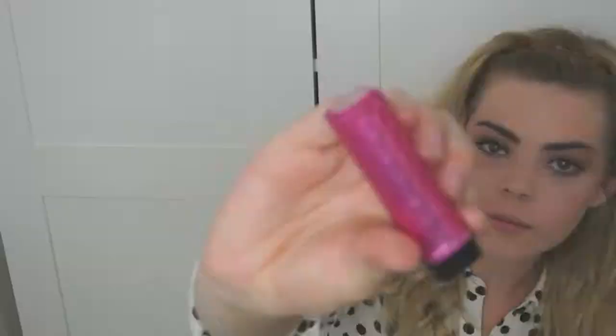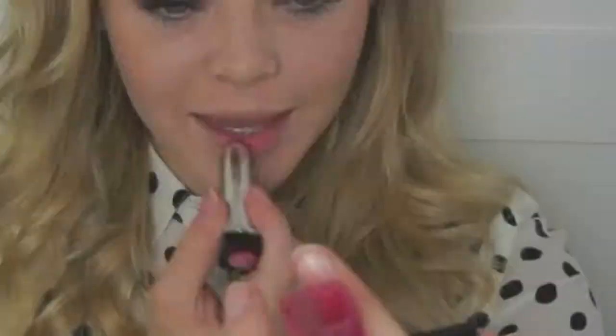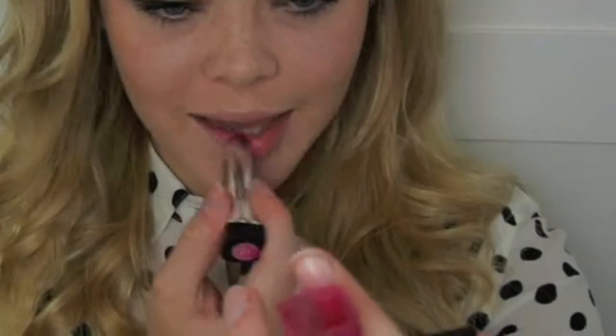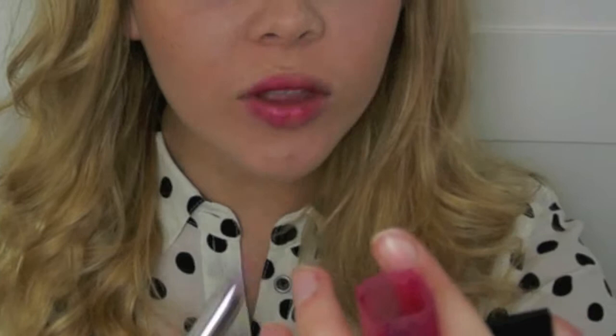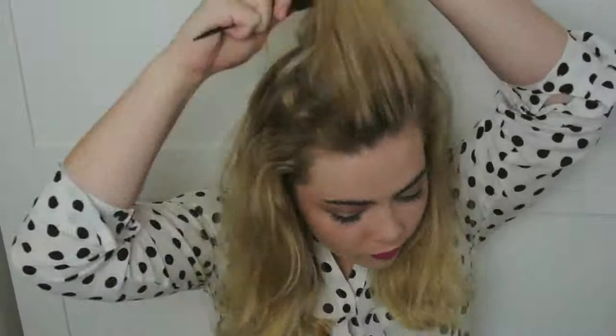I almost forgot — to finish the whole look, which is probably the most important bit, is the lips. And I'm using Revlon Lip Butter in 075 Lollipop. To really make the whole look complete, just pop on some gold dangling earrings and pop your hair up in a bun with a little bit of backcombing and you're done.